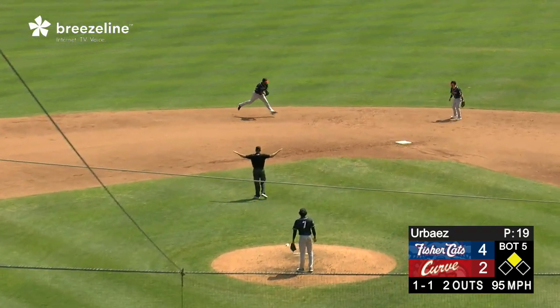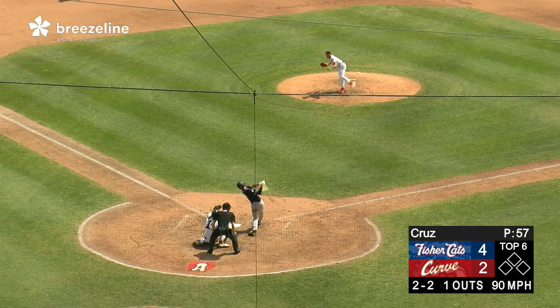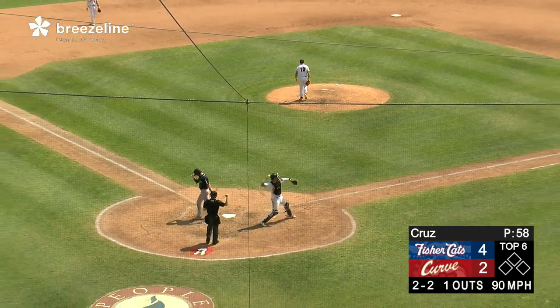Swings at the next offering, puts a grounder right up the middle. The shortstop Martinez fields it. Throw is high and off the bag. His next 2-2 offering is swung on and missed for strike three.